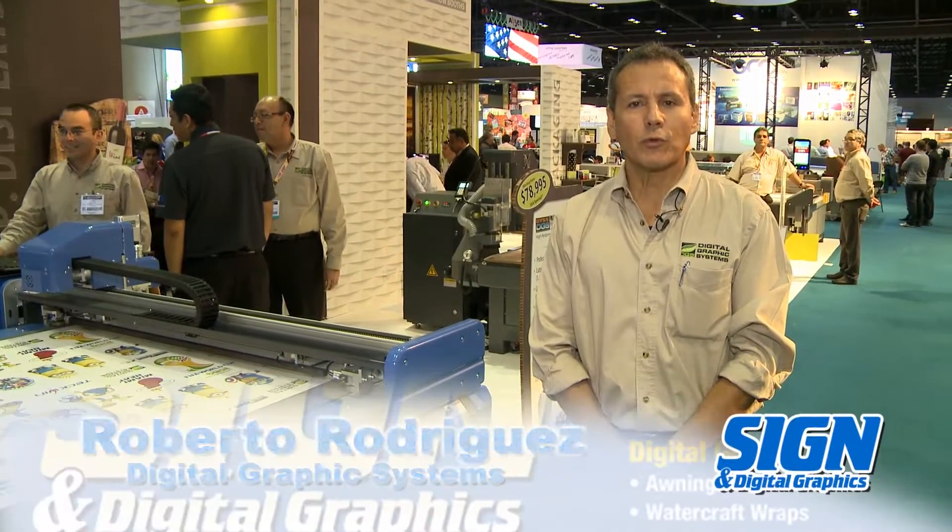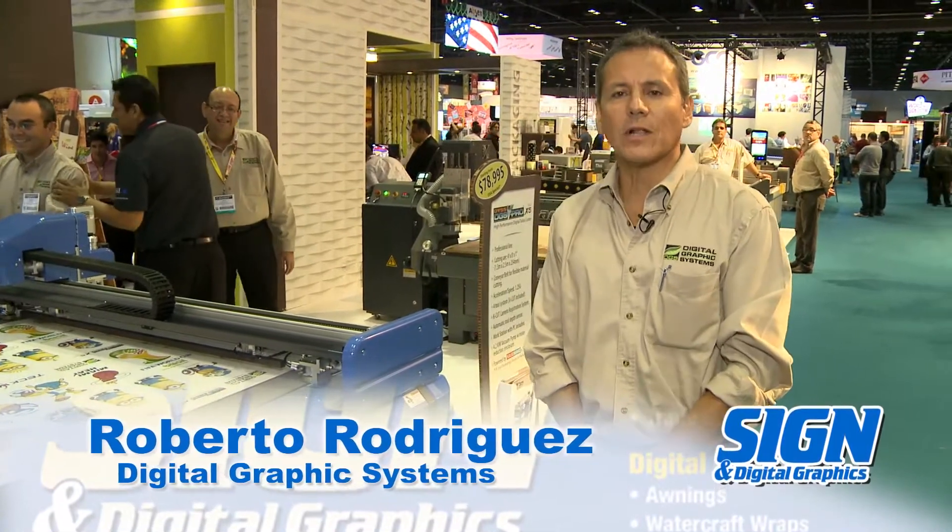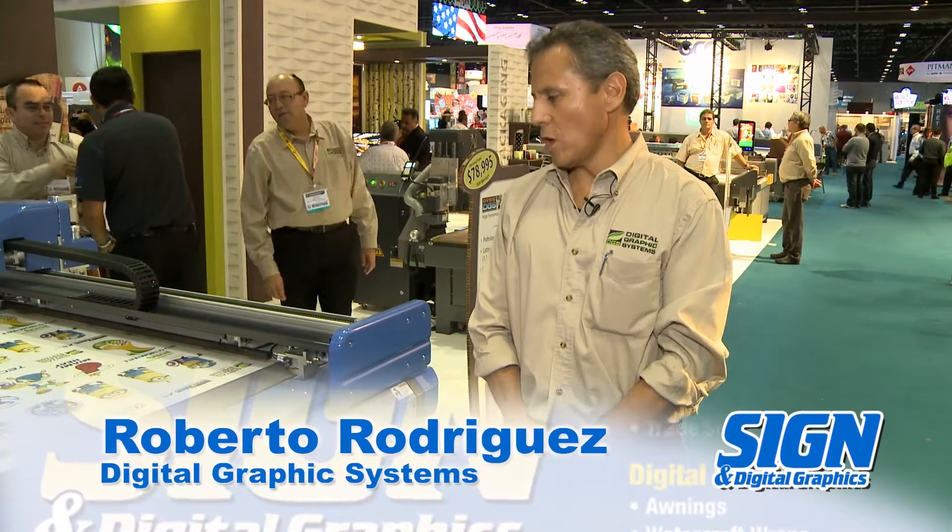Hi, my name is Robert Rodriguez and I'm from Digital Graphic Systems. We are a company based in Miami, Florida.